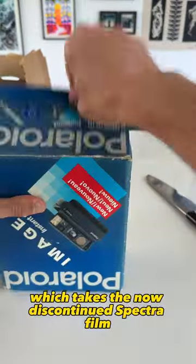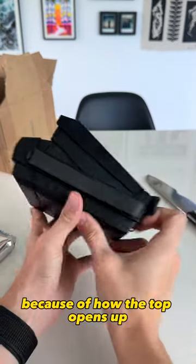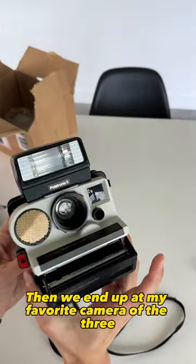Next up is a Polaroid Image 2, which takes the now discontinued Spectra film. I really like this model because of how the top opens up when you want to take a photo. This camera came with three packs of expired film, which will probably be shit.